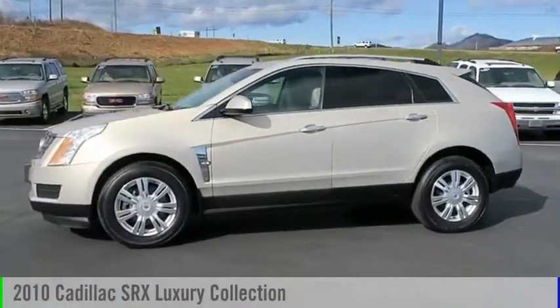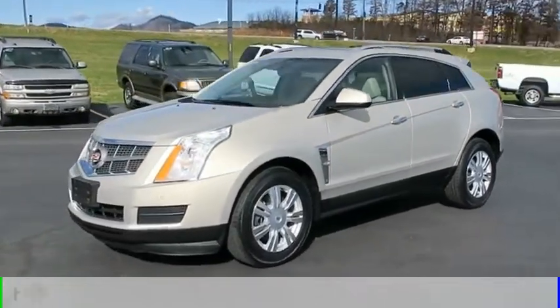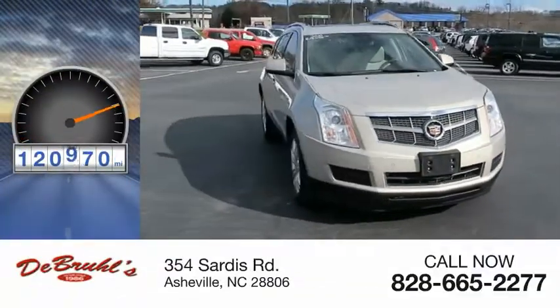Make a great choice today with the 2010 SRX. This vehicle is powered by a front-wheel drive, six-cylinder, 3.0-liter engine. This vehicle has less than 125,000 miles.